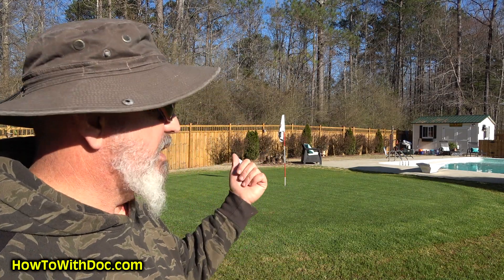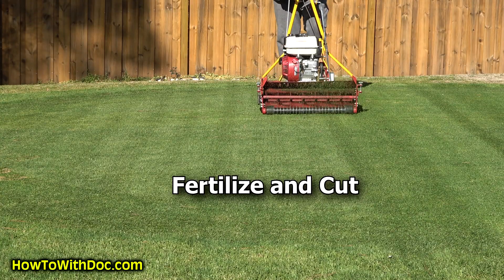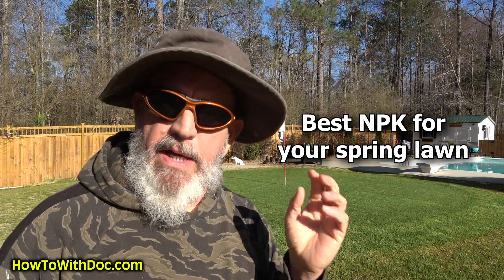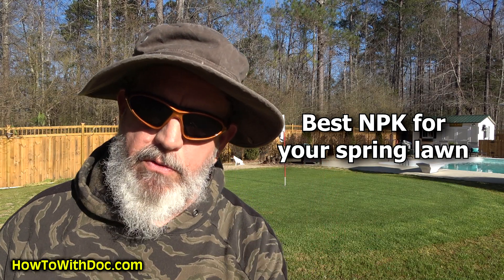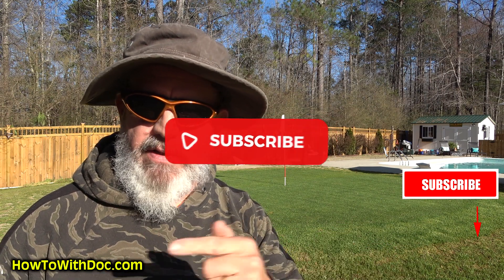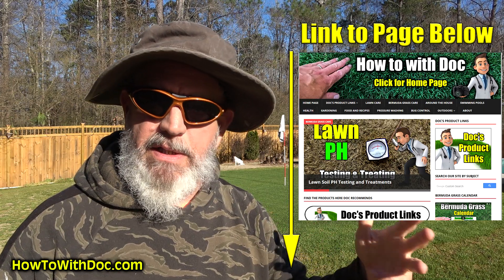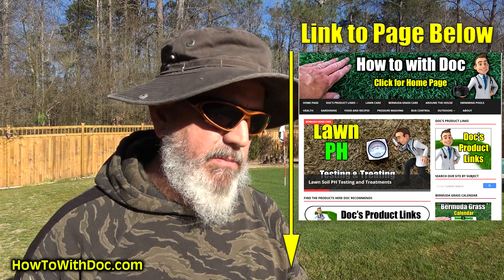Hey guys, Doc. So we're just going to have a little discussion today. My son's coming over. We're going to do some more scalping on the lawn. I'll probably cut the grain down a little bit shorter today, but I wanted to take a break for a minute and go over NPK ratios and the best fertilizer for your lawn. Don't forget, hit subscribe, because you don't want to miss all this. In the description, I'll link to all the products I'm talking about, and I'll put reference links to all the extension offices and information.